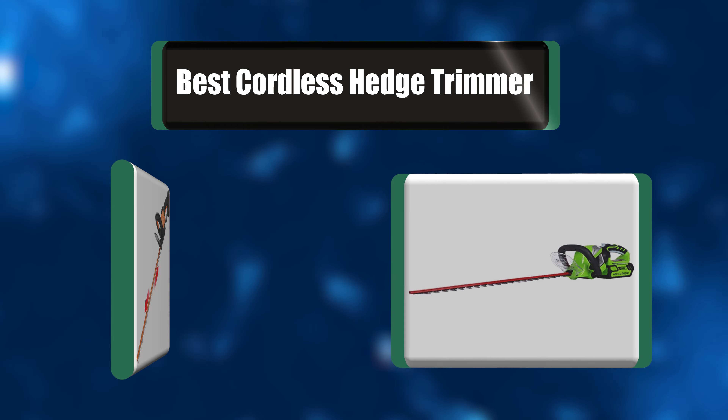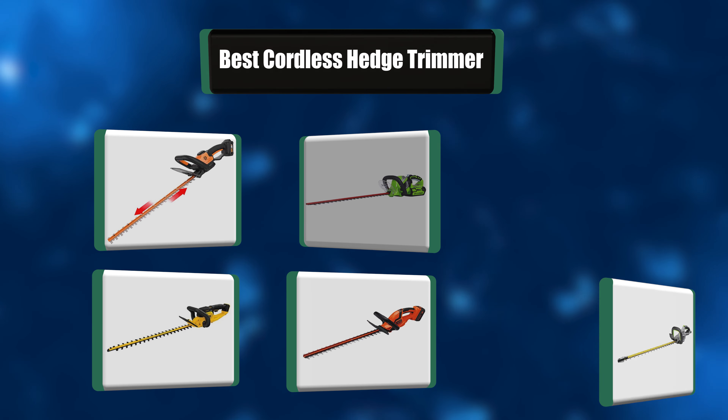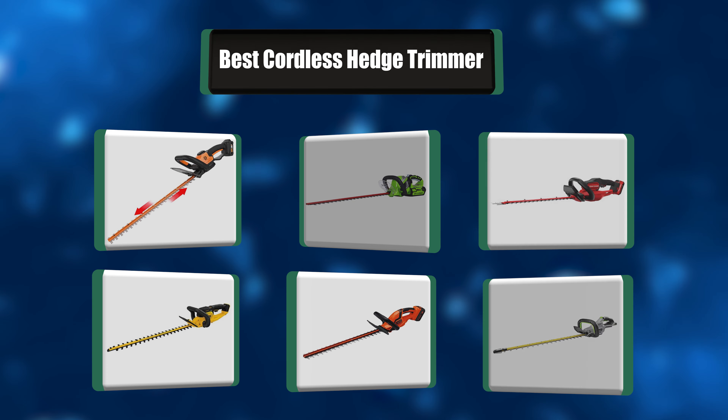People have been asking about which cordless hedge trimmer to choose. In this video, we're going to go through a list of the best seven cordless hedge trimmers. Let's get right to it.